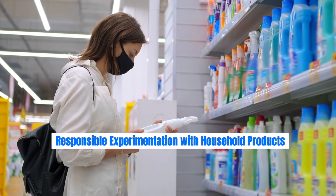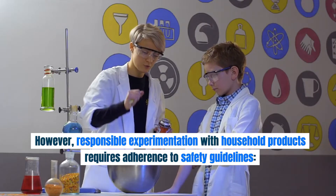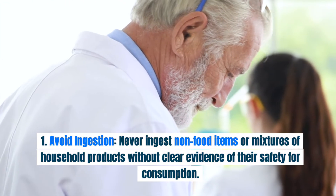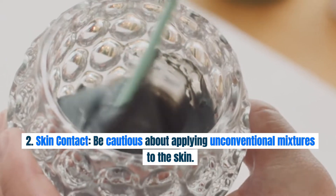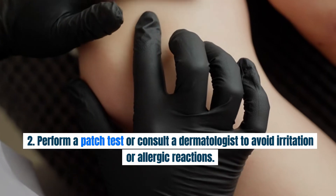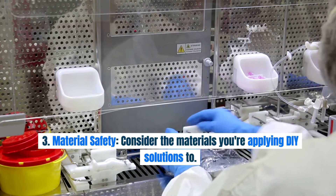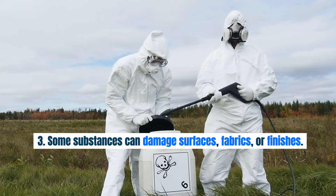Responsible Experimentation with Household Products. Experimentation is at the heart of innovation. However, responsible experimentation with household products requires adherence to safety guidelines. First, avoid ingestion: never ingest non-food items or mixtures of household products without clear evidence of their safety for consumption. Second, skin contact: be cautious about applying unconventional mixtures to the skin — perform a patch test or consult a dermatologist to avoid irritation or allergic reactions. Third, material safety: consider the materials you're applying DIY solutions to, as some substances can damage surfaces, fabrics, or finishes.